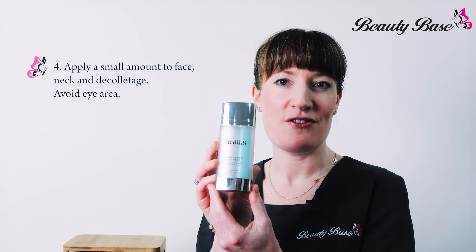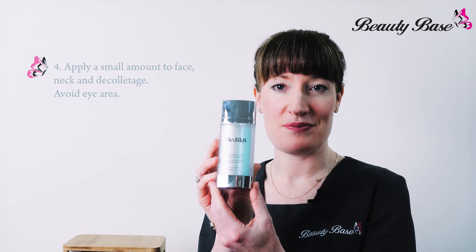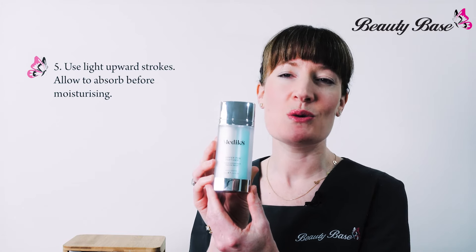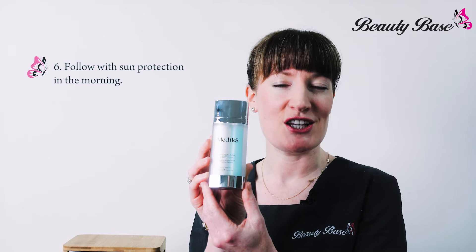Apply a small amount to face, neck and décolletage, avoiding the eye area. Use light upward strokes and allow to absorb before moisturizing. Follow with sun protection in the morning.